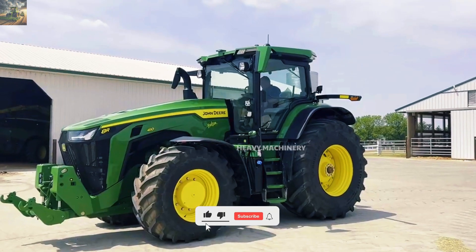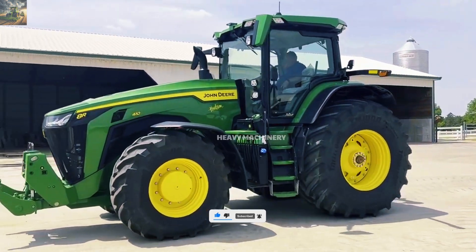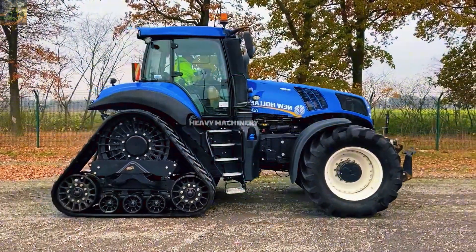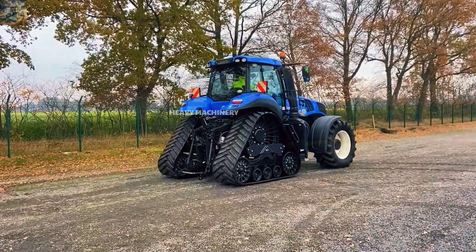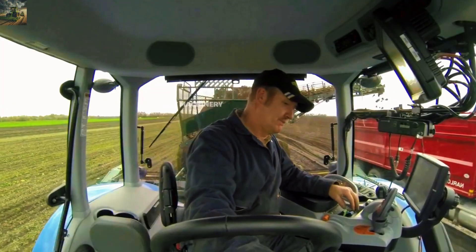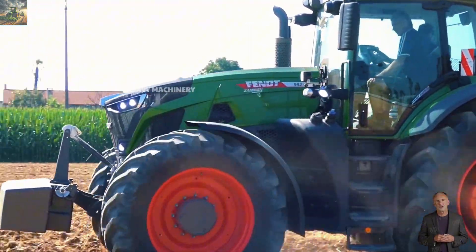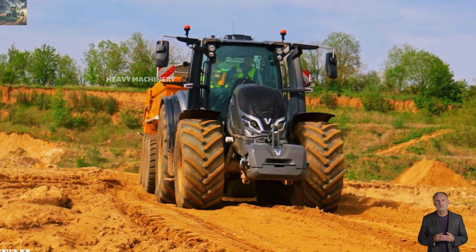So, we've explored six of the most powerful agricultural tractors in the world in the 400 horsepower range and above — from John Deere and New Holland to Fendt, Valtra, and Claas. Each machine has its own unique advantages in power, technology, and the ability to perform on large-scale farms. These machines not only increase work productivity but also provide maximum comfort and convenience for operators. Which machine impressed you the most? Which one do you think is the best fit for your farm? Let us know in the comments below.